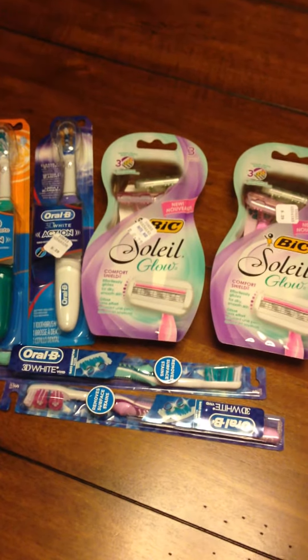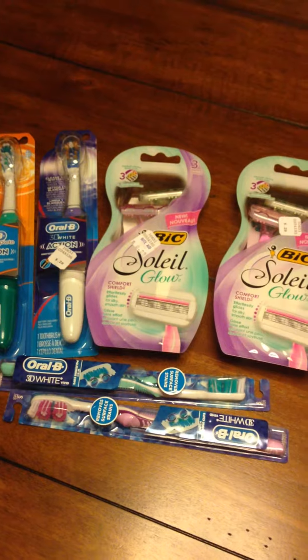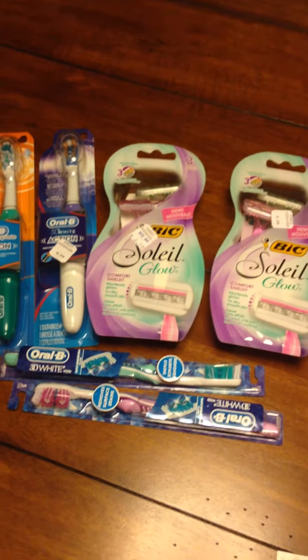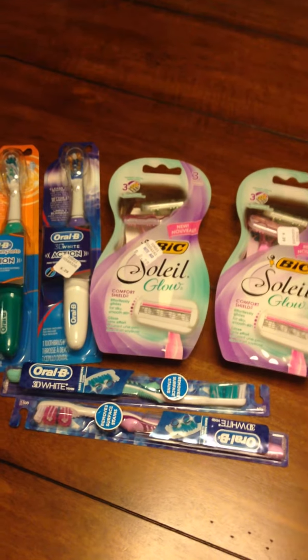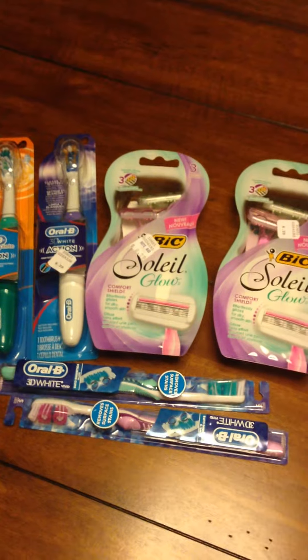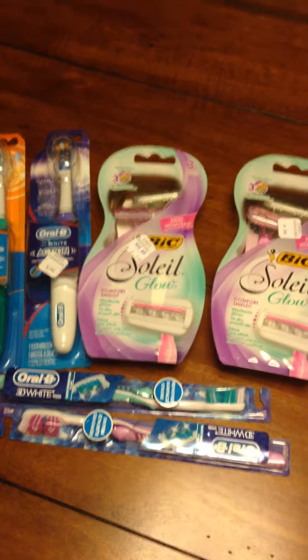Hey guys, I just got back from Rite Aid and I did really awesome and I wanted to share it with you because there are still two days left to score these deals. I have posted these scenarios on the website but I figured doing a video breakdown would be a little bit easier for you guys to understand.